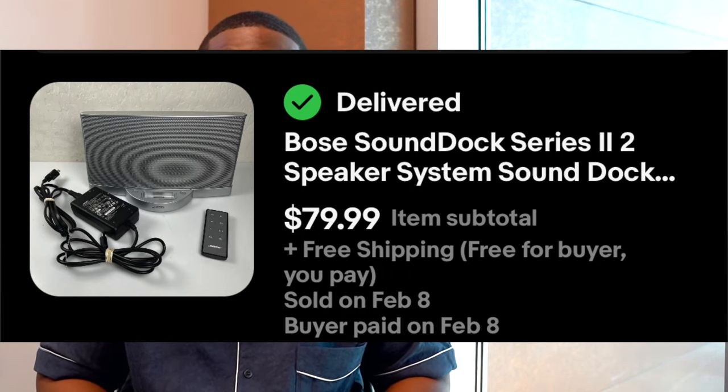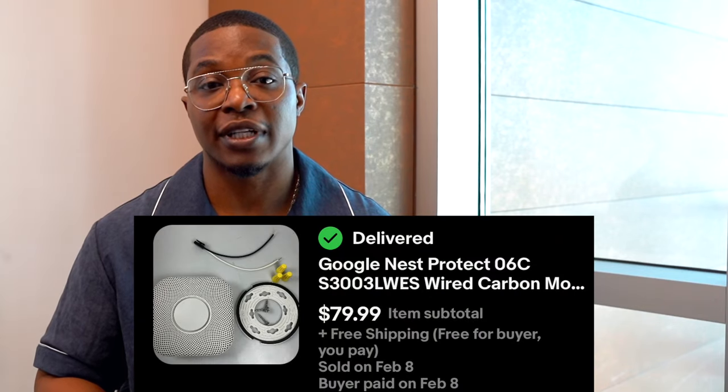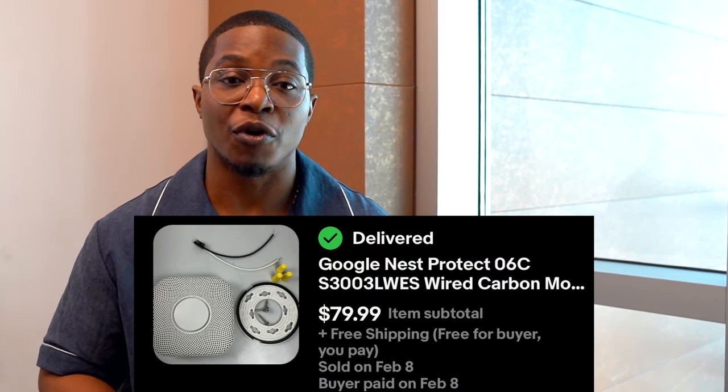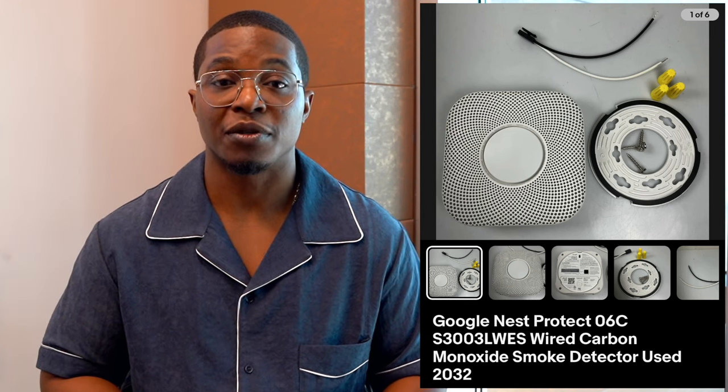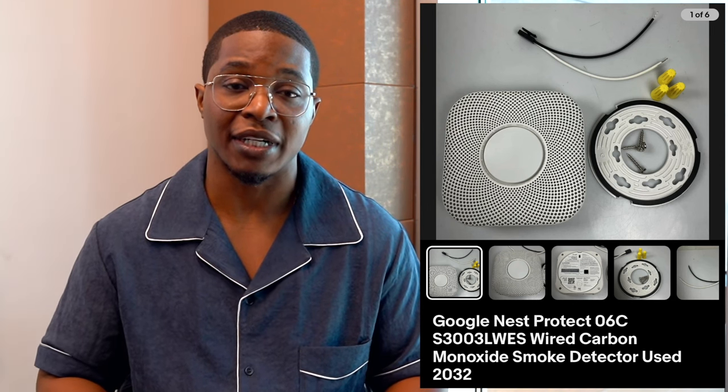Bose is a really, really good brand to always be on the lookout for — both older and newer Bose. They always sell pretty well. Next up is this Google Nest carbon monoxide smoke alarm. Anytime I find these, I'm always selling them for at least 50 to 80 bucks. This one in particular sold for 80 bucks with free shipping — it was basically brand new, just open box, but I listed it as pre-owned. I spent $5 on this at the thrift store and it sold within about two weeks. Anything Google — smoke alarms, modems, routers, wifi extenders — I usually always pick those up because they sell pretty quickly and people are searching for them all year round.